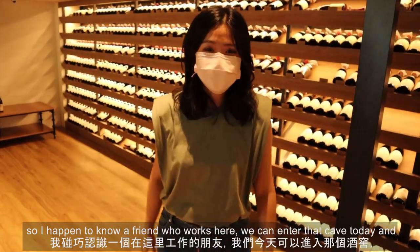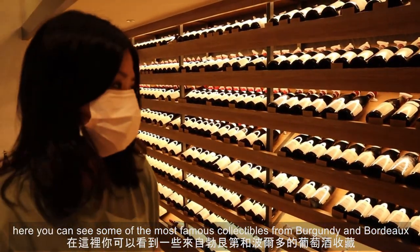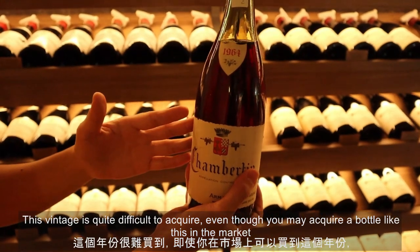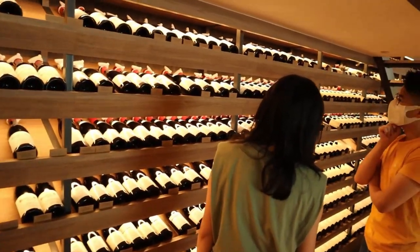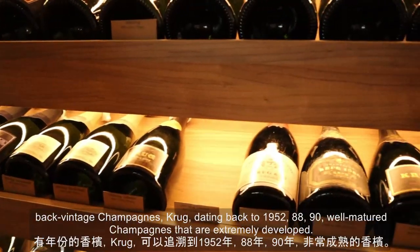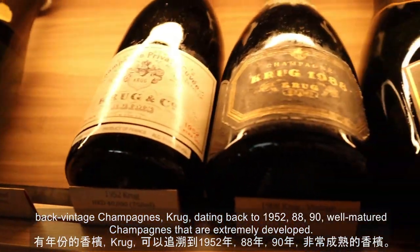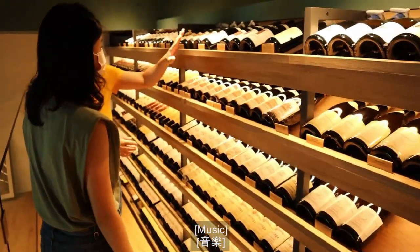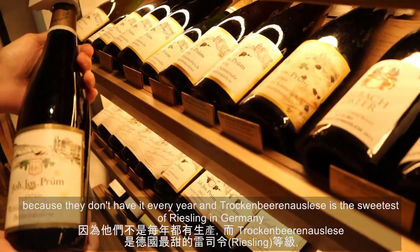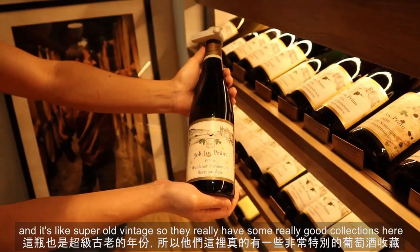I happen to know a friend who works here, so we got to enter the wine cave today. Here you can see some of the most famous collectibles from Burgundy and Bordeaux — back-vintage Champagne, quite difficult to acquire. Even if you find a bottle in the market, it's hard to find one in great condition. They specialize in very old vintage Champagne dating back to 1952, '88, '90 — well-matured Champagnes that are extremely developed. The cask is so beautiful — these are really rare because they don't make it every year. They really have some exceptional collections here.